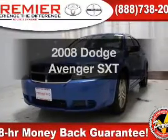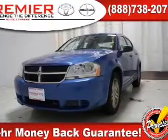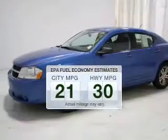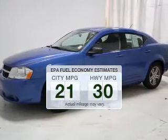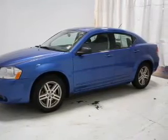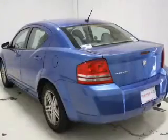Check out this 2008 Dodge Avenger. This is the set of wheels you've been looking for in the city or on the highway. You'll spend less time at the pump with this fuel efficient vehicle. The powertrain includes front wheel drive with an efficient four cylinder engine driven by an automatic transmission.